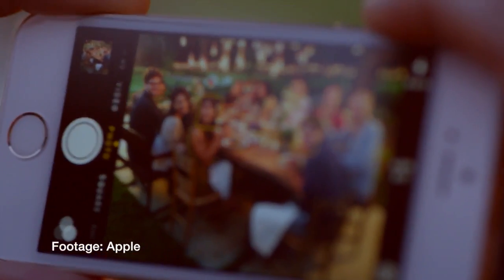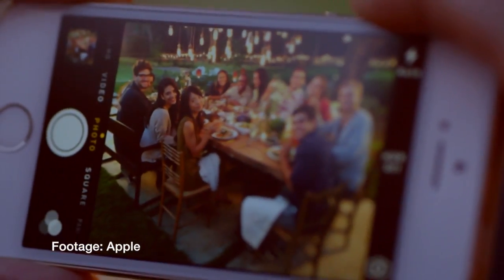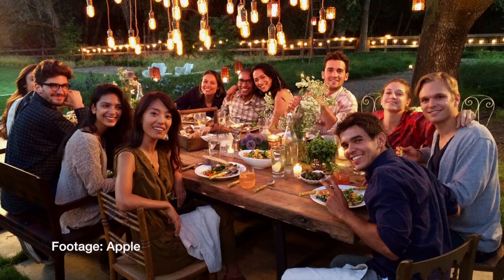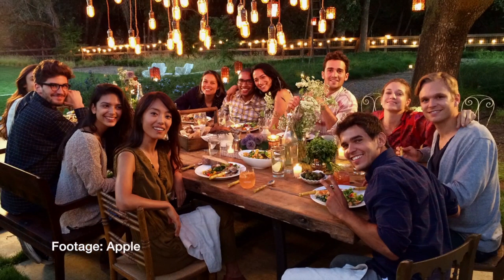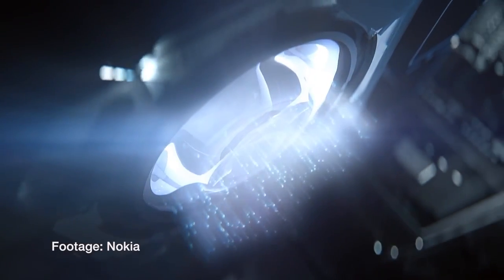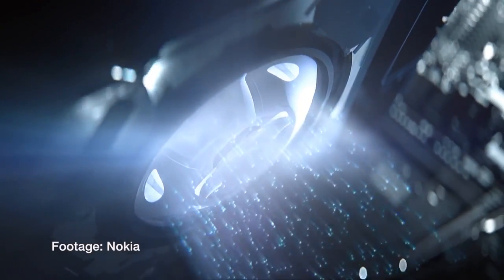Both devices have image stabilization, but in different ways. The iPhone calls it auto image stabilization, which is actually digital — it takes four photos and combines them to give you the sharpest image. The Lumia 1020, on the other hand, has optical image stabilization, where the lens physically floats to reduce camera shake.